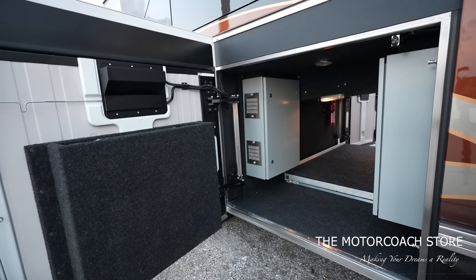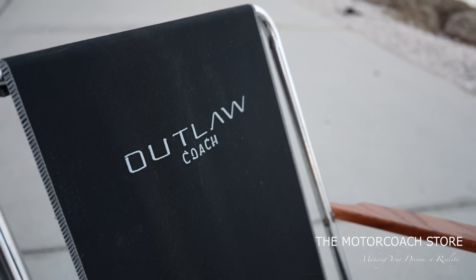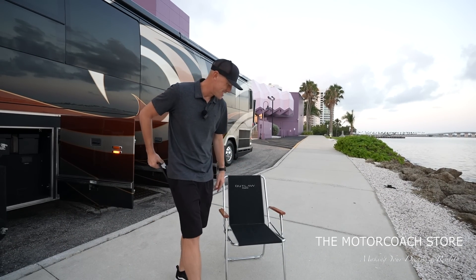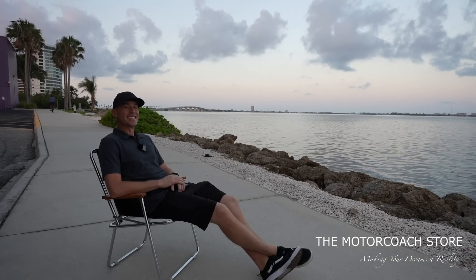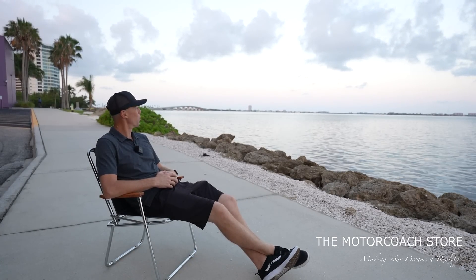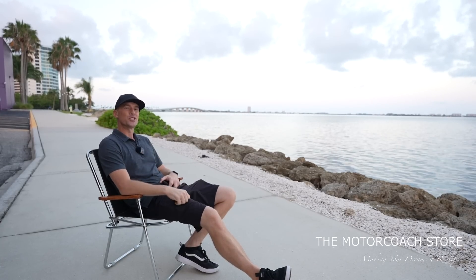In this front bay you've got a little spot to store your Outlaw coach lawn chairs. Ladies and gentlemen, I think I want to take a seat in this lawn chair — I think I could sit out here all day and enjoy this beautiful view here in Sarasota, Florida. But we've got a really cool coach to show you guys, so let's go take a look inside.